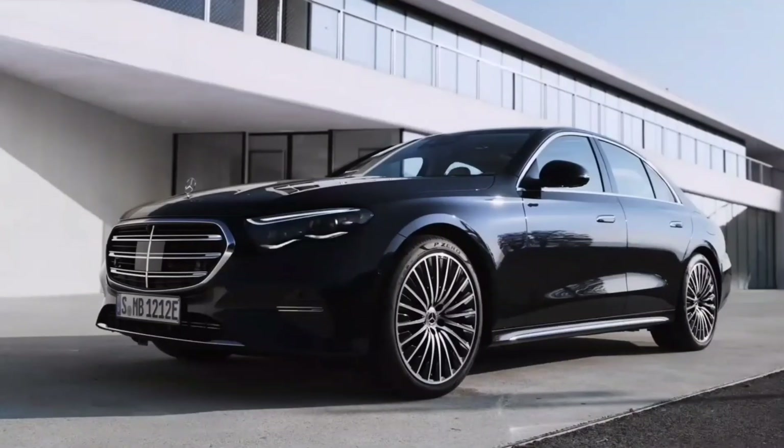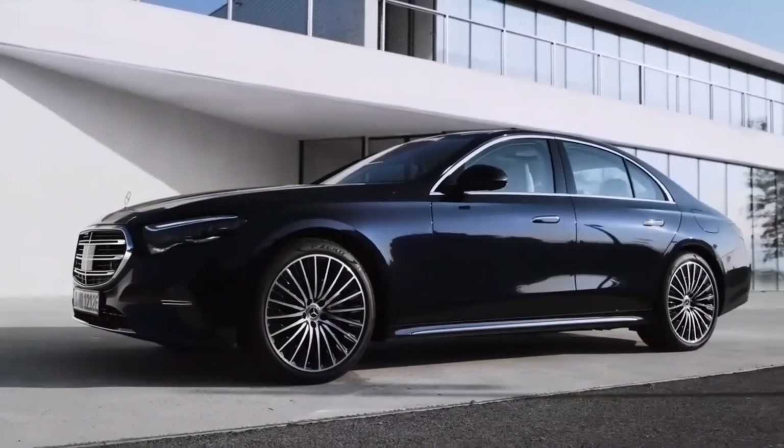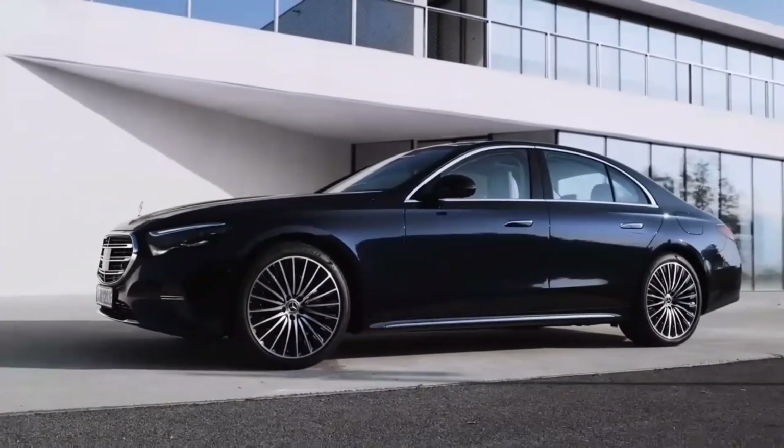Both variants come with a 9-speed automatic transmission and Mercedes-Benz's renowned all-wheel drive system, providing exceptional handling and control in any road conditions.